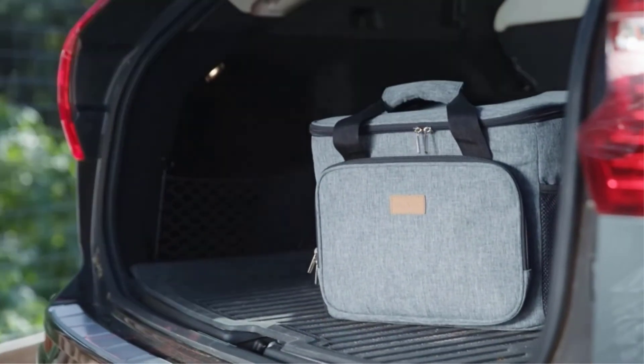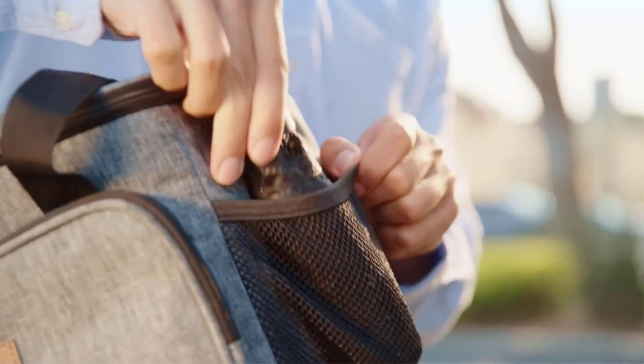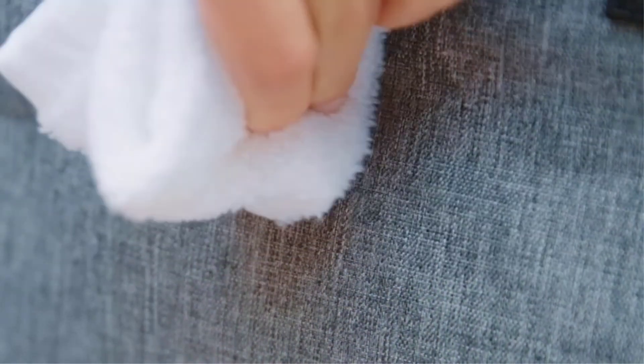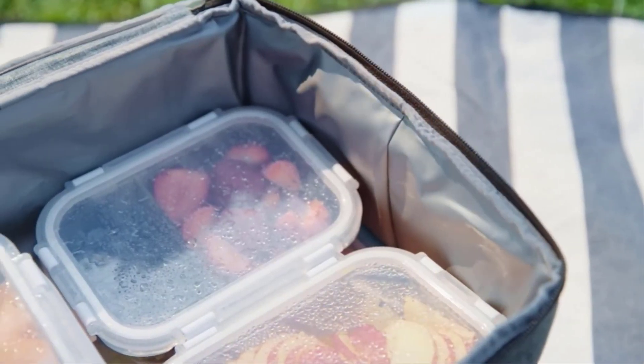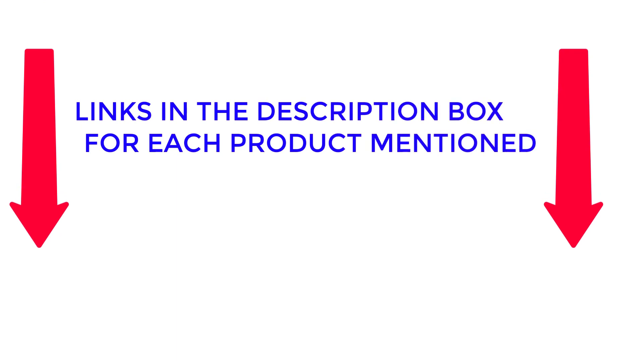So to help you make a decision, I have done a lot of research, read a lot of reviews, and then came to a conclusion which lunchbox is the best. After much research, I found these products much helpful for people like you. If you want to know the price and other information, be sure to check my description. So watch the video without wasting any time.